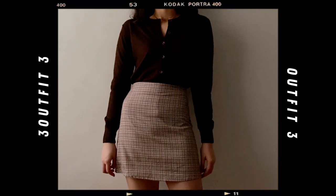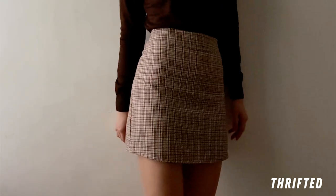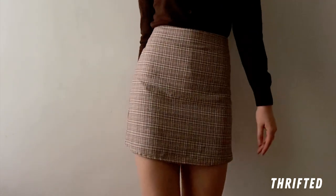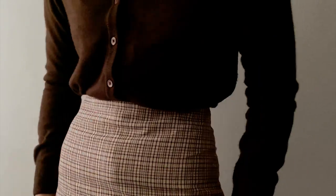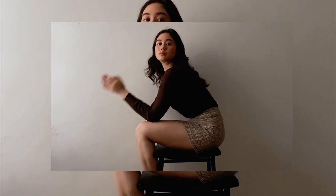This next look gives me a vintage grandma chic situation. I thrifted this A-line plaid skirt — it was the first piece of clothing I ever thrifted — and it's been one of my favorites. I matched the brown accents on the skirt with a dark brown cardigan that I stole from my mom's closet. If it wasn't my mom's and wasn't older than me, I would definitely crop it.